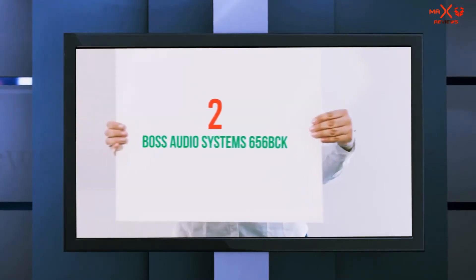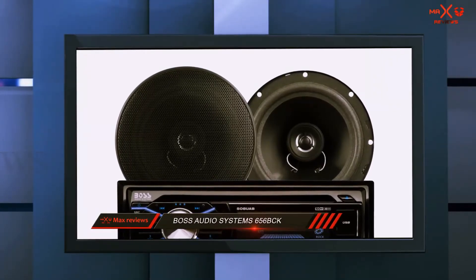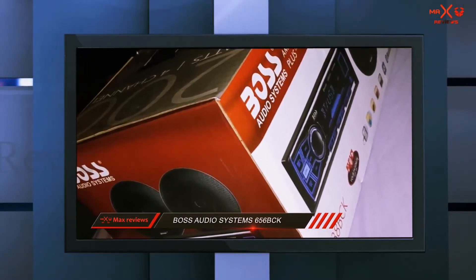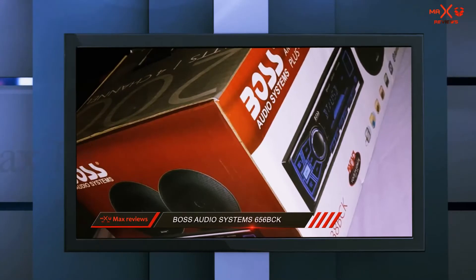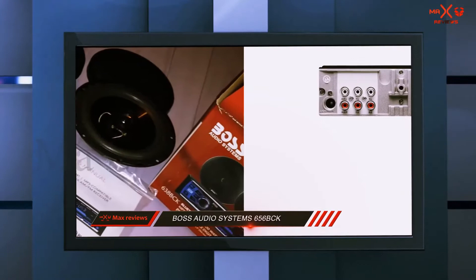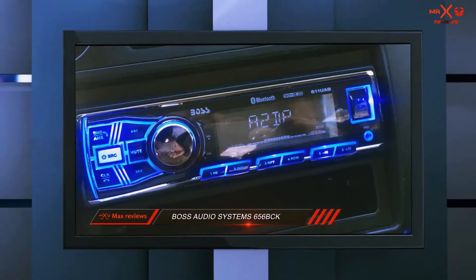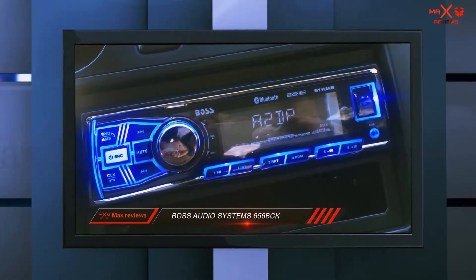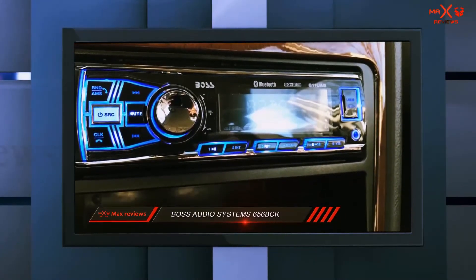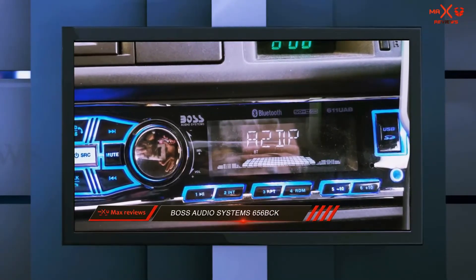Coming in at number 2: the BOSS Audio Systems 656BCK. The BOSS Audio 656BCK is one of the best car stereo systems that delivers really good value for money and comes highly recommended. The entire system consists of the BOSS 508UAB audio receiver with Bluetooth compatibility, together with two 6.5-inch two-way full-range speakers. The receiver supports Bluetooth, CD, USB, and MP3 audio playback, and also has AM-FM radio functionality. The system accepts USB and auxiliary inputs for non-wireless music sources.